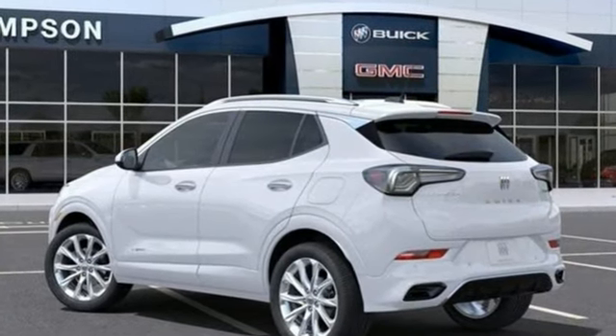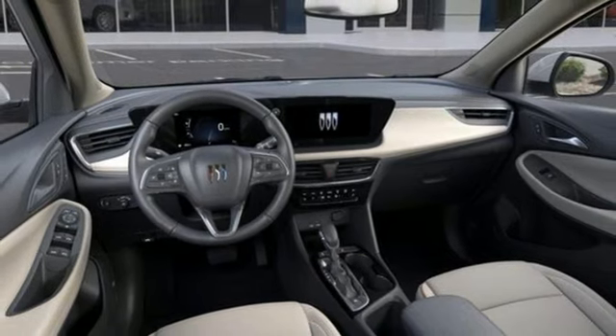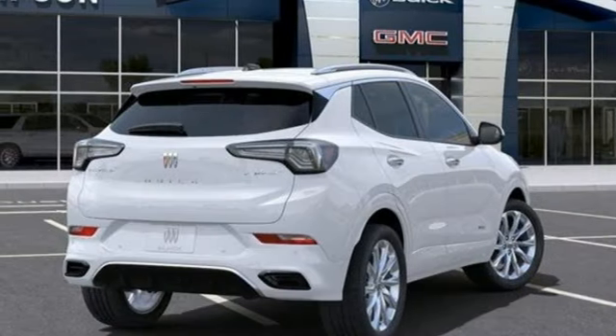Intercooled turbo i3 engine. Front heated leather bucket seats. Streaming audio. Auto-dimming rearview mirror. Dual zone climate control. Wi-Fi hotspot. AM-FM satellite radio.